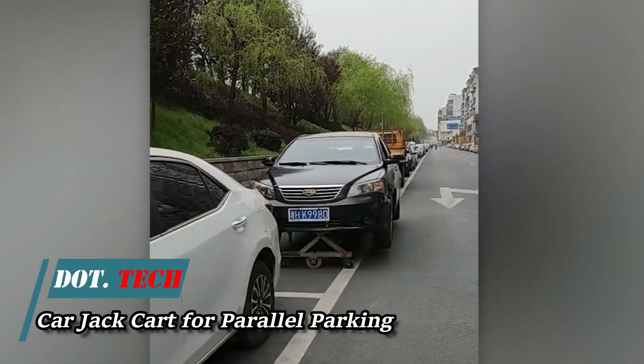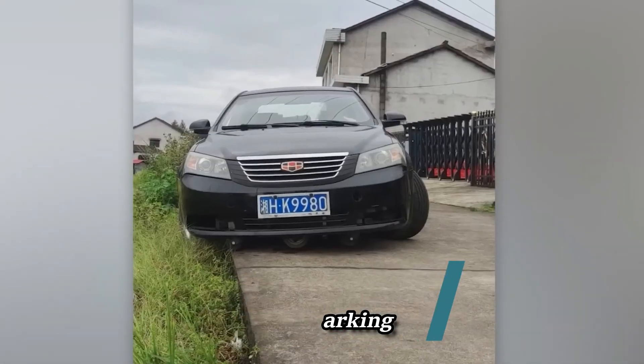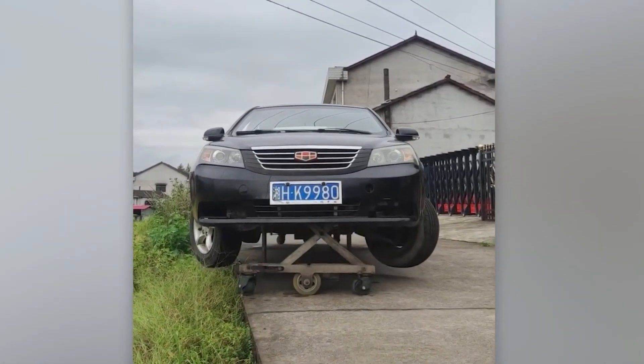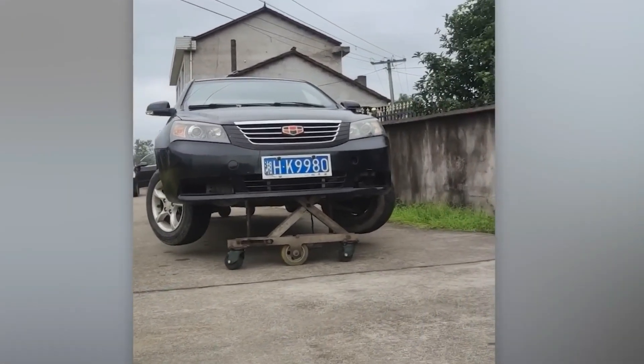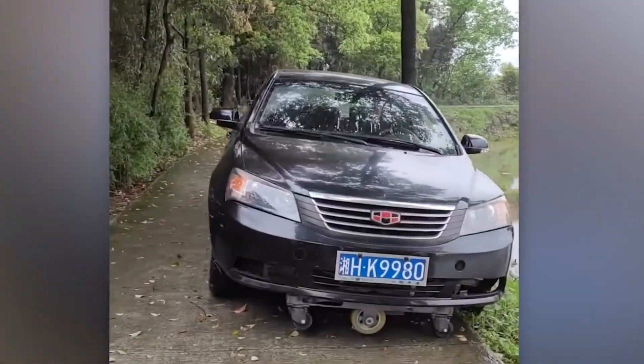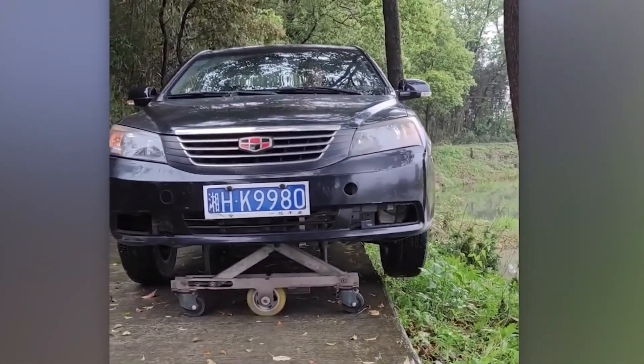Envision flying taxis and diners, reminiscent of the Fifth Element. Jack skillfully maneuvers for sideways parking — it's not too shabby. But pondering further, what's the police's take on this innovation, and does a four thousand dollar price tag make sense?